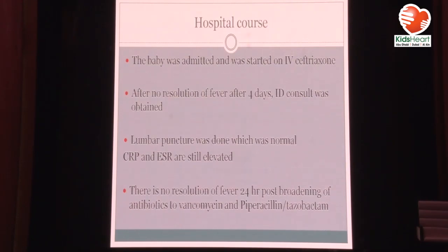The baby was admitted to the hospital in Abu Dhabi and started on ceftriaxone, although there was no source identified yet, but blood cultures were taken. After four days of fever, still on ceftriaxone, ID were consulted and recommended a lumbar puncture, which was done and was normal. CRP and ESR are still very elevated with no resolution of fever. Antibiotics were broadened to vancomycin and piperacillin-tazobactam, giving a total of eight to nine days of fever.